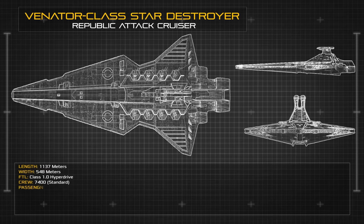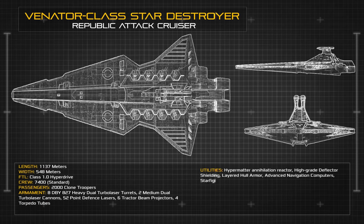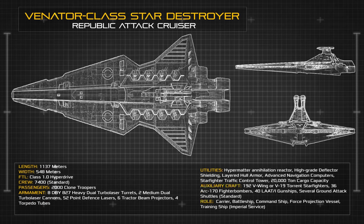The standard Venator was 1,137 meters long and 548 meters wide. The most visually distinctive feature of this ship were the dorsal blast doors that ran along the spine of the vessel.